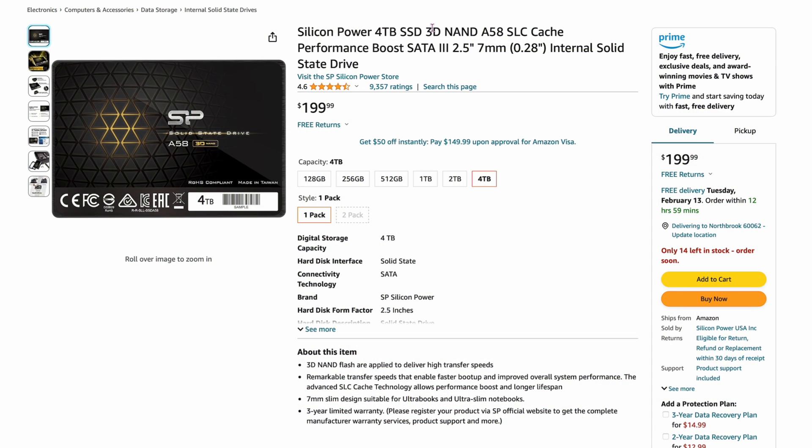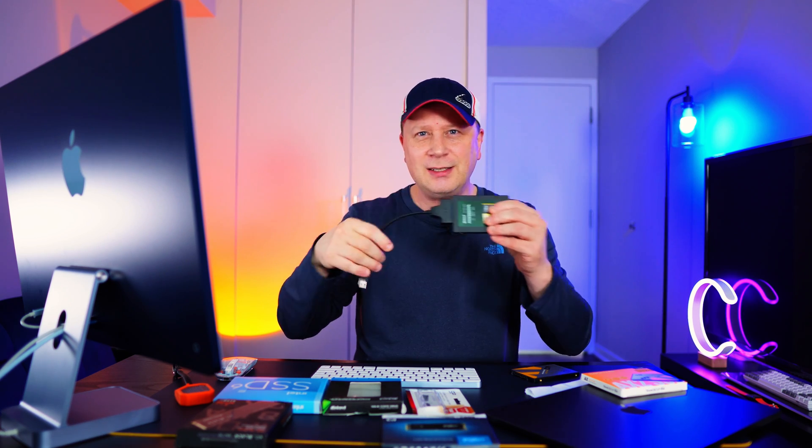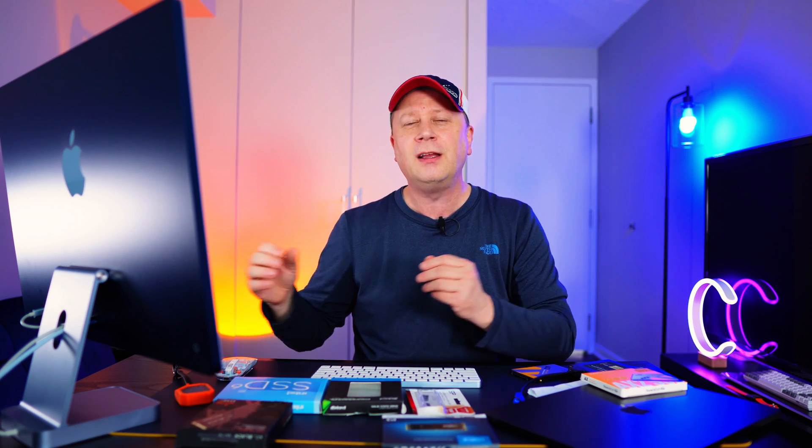And finally, the Silicon Power 4-terabyte 2.5-inch SATA drive at $199.99. Some people say it's too slow, but just throw it into an enclosure or use it with a cable — you can plug it in, rip it off, and put another one on. If you want to move extra projects off your system or store video editing files long-term, these are great drives for the job.